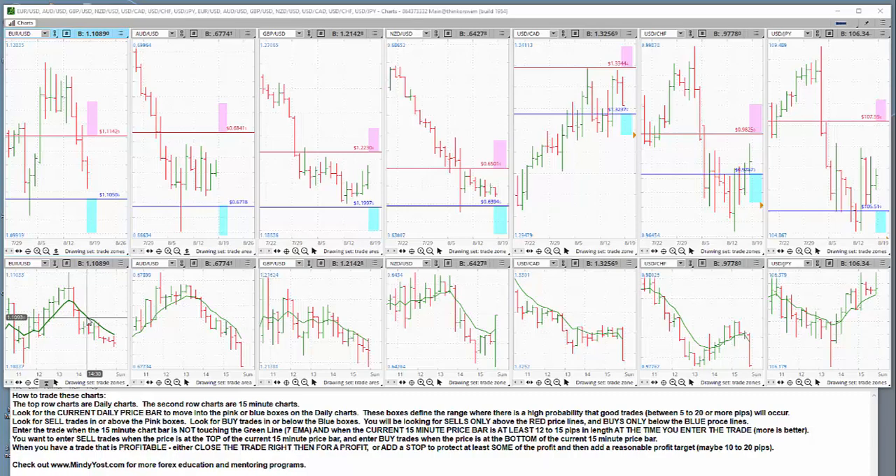This green line is an exponential moving average with a length of 7. When the daily price bar moves into the blue area — the buy zone for today — what you would look for is a price bar that is not touching the green moving average, and a price bar that is at least somewhere between 12 and 15 pips in length when you take your entry. More pips is better, so you want it to be at least 12 pips tall, preferably 15 or even more. Then you want to enter the trade at the bottom of that bar.